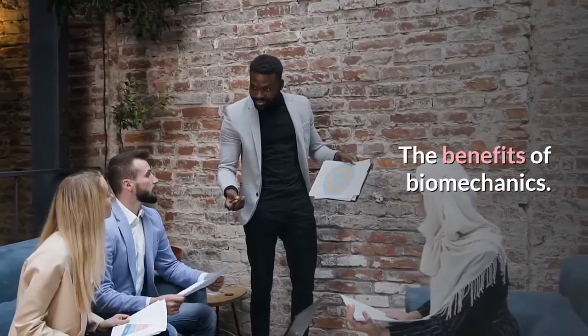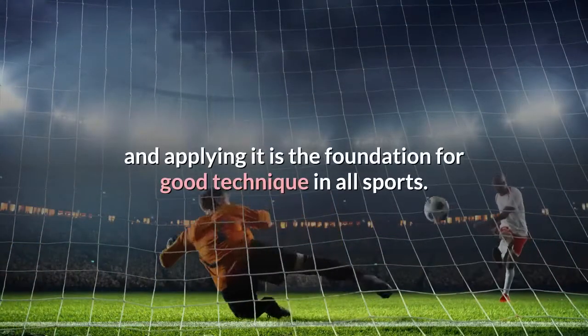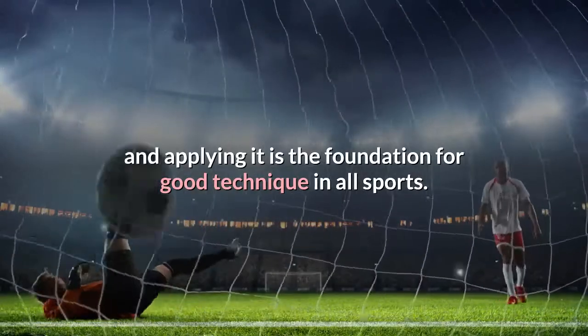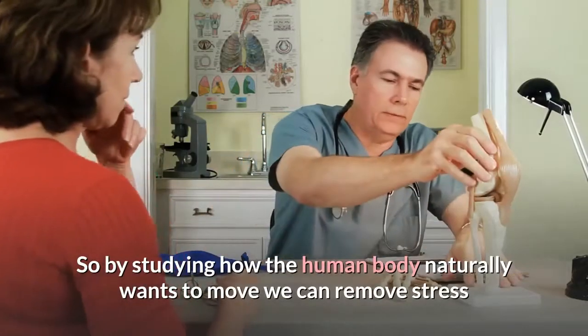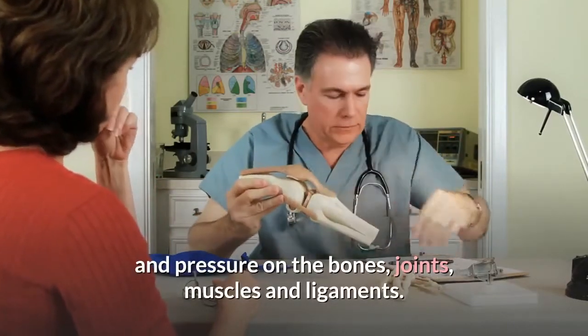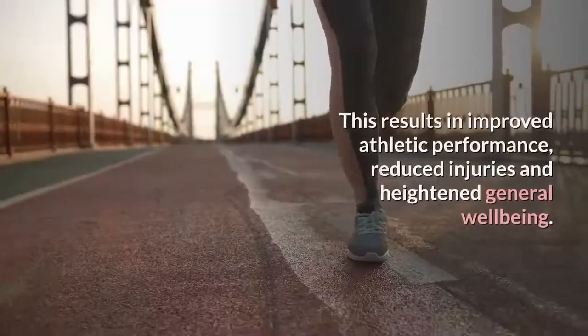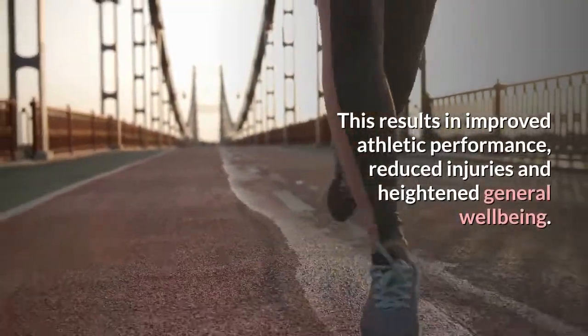The benefits of biomechanics. Basically, understanding biomechanics and applying it is the foundation for good technique in all sports. So by studying how the human body naturally wants to move, we can remove stress and pressure on the bones, joints, muscles, and ligaments. This results in improved athletic performance, reduced injuries, and heightened general well-being.